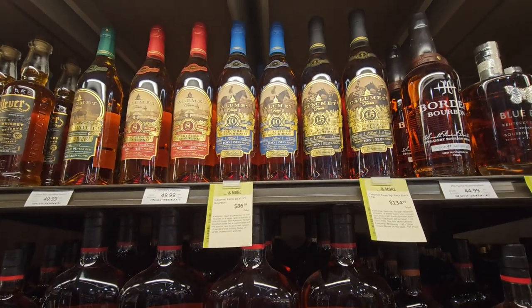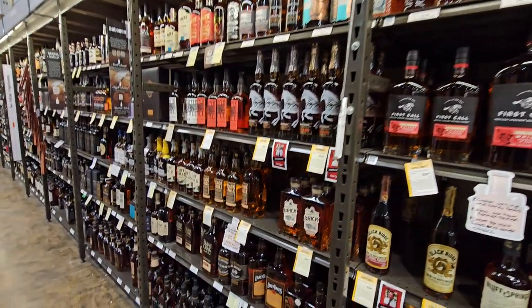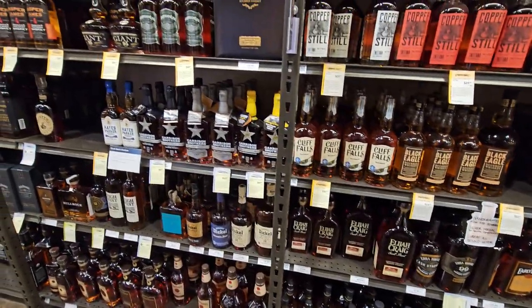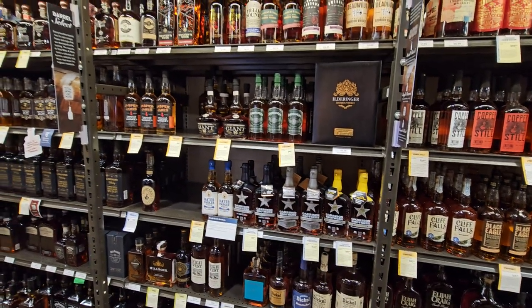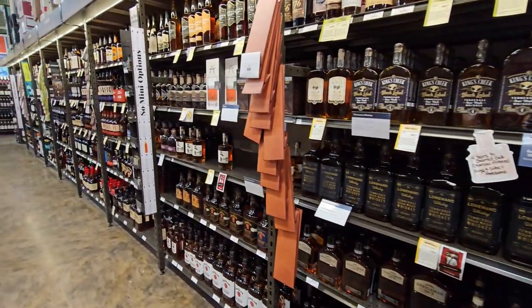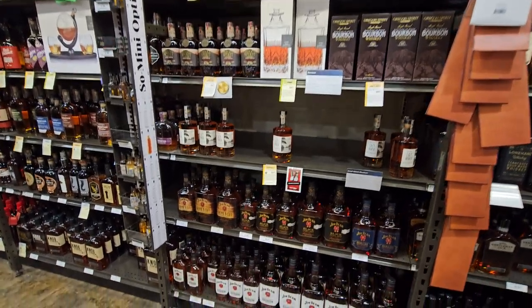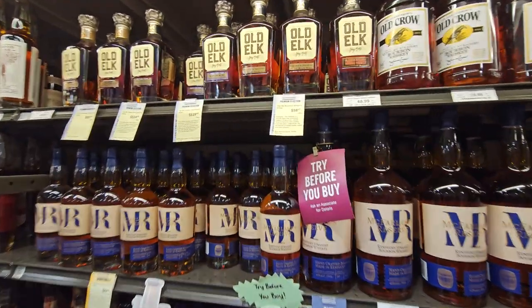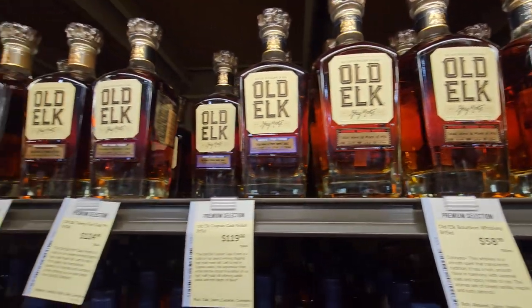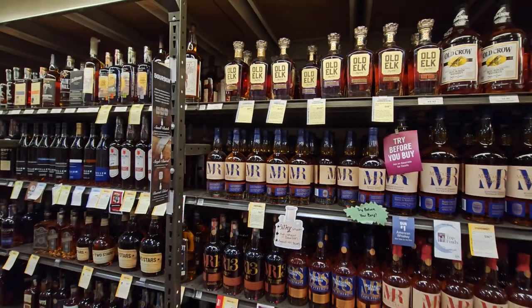Got some Calumets here. The other thing I'm kind of interested in is that First Call — it's kind of a budget line from them, but they're offering a cask strength now, which is pretty cool. I think they also have like a port finish or some sort of wine barrel finish. And they got their standard Total Wine offerings. A bunch of Old Elk — they've got tons of Old Elk store picks, which is pretty cool. I'd love to explore these a little bit more, but they're expensive, so that's a little tough.